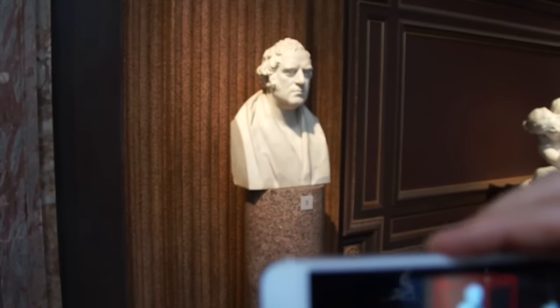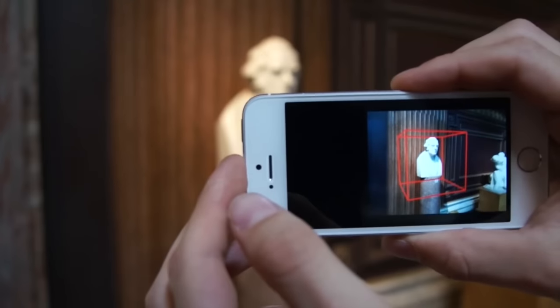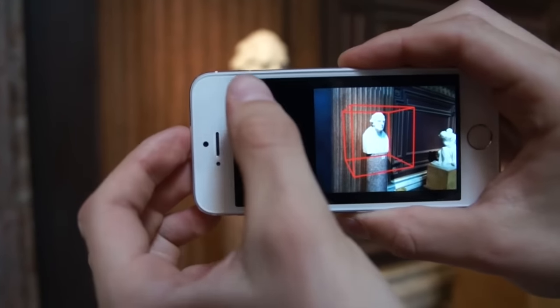The 3D model is built live in front of the user's eyes. This allows the user to instantaneously see how complete the scan is and whether critical parts are missing. As the object is captured from all angles, the 3D model gets refined and completed.